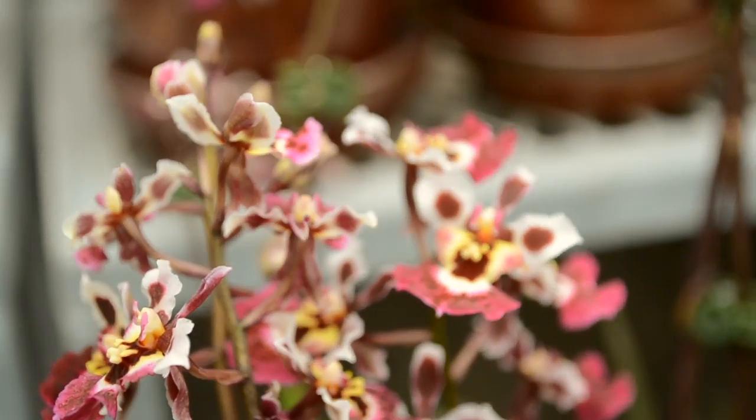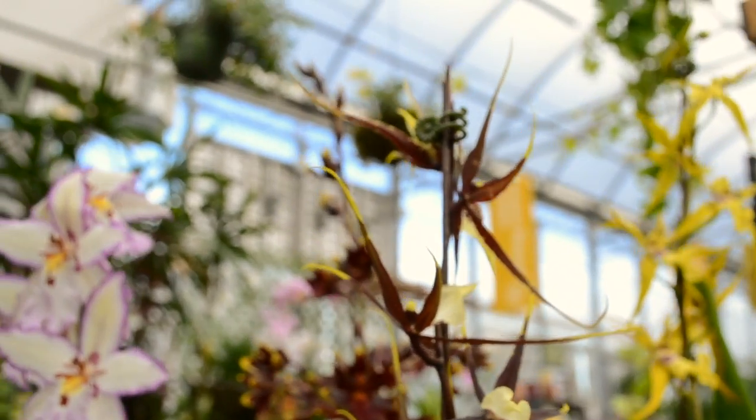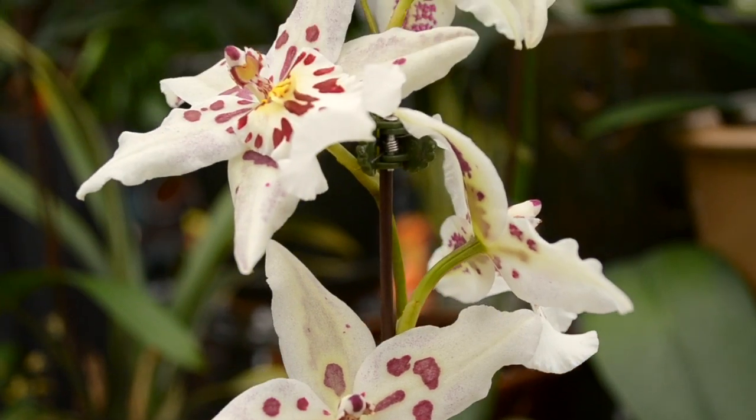On top of our Phalaenopsis selection at Sheridan Nurseries, we do also carry a wide selection of exotic orchids to entice those who are interested in grabbing something unique and different for the home. And remember, a happy houseplant wins a happy life.